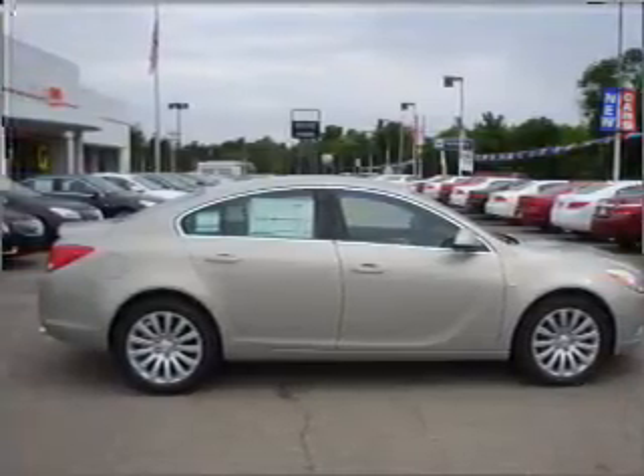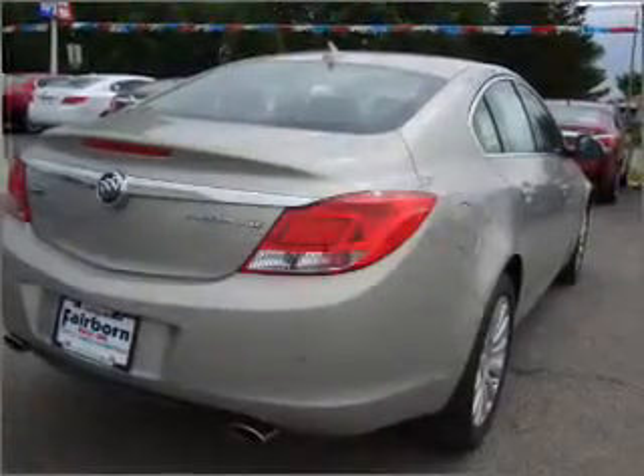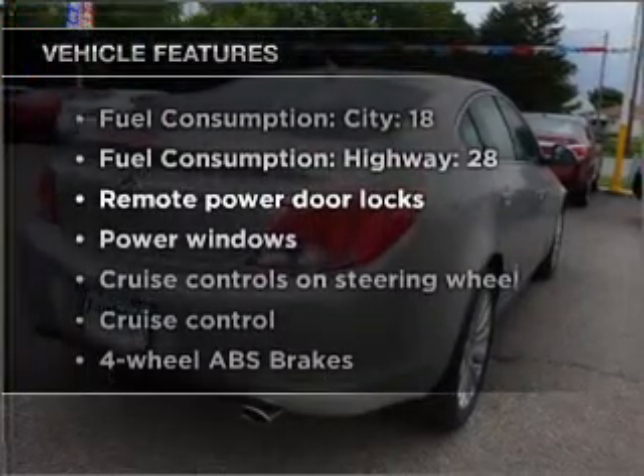The anti-lock braking system will keep you safe on the road. Heated seats offer comfort in cold weather. Memory settings are just one of the extras. Plus, enjoy these notable features that are included in this vehicle.